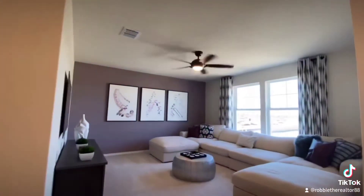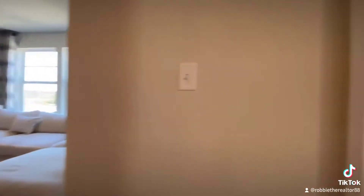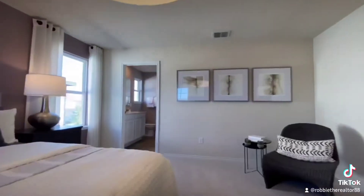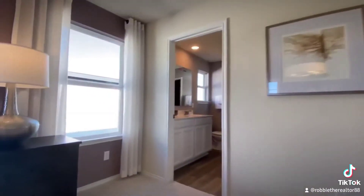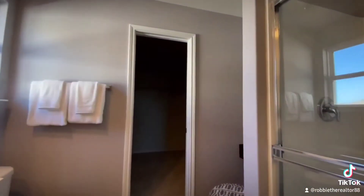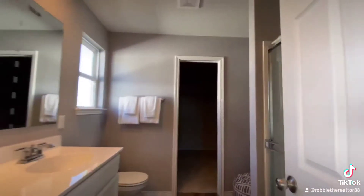Now we go upstairs — you've got the game room, which is right off of the master. Great size master, I gotta say. Leading right into the bathroom: double sink, you gotta love that. And then you've got the walk-in closet, good size.